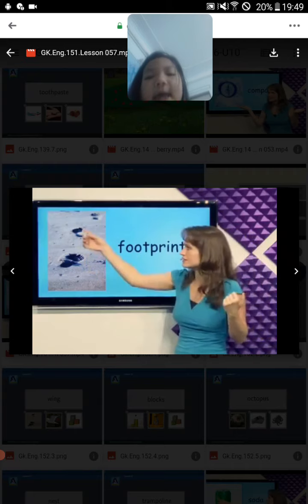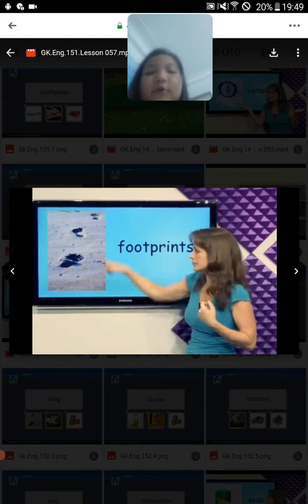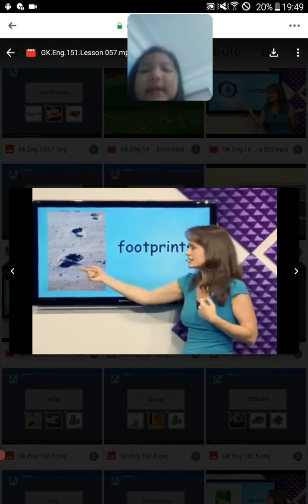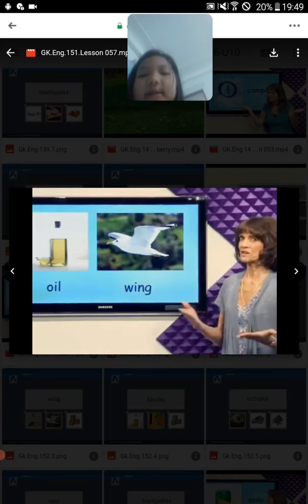What's this? Footprints. Who made the footprints? It's you. I make the footprints in the sand, in the beach.